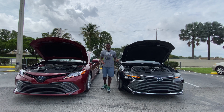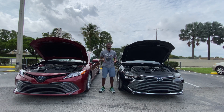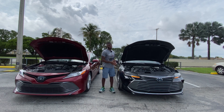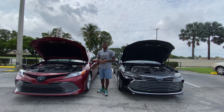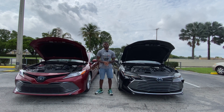Opening both hoods: the Avalon makes 215 horsepower, paired with a CVT transmission, and weighs around 3,700 pounds. Fuel economy numbers are 43 city, 43 highway, and 43 combined. The Camry makes 208 horsepower, also paired with a CVT, and weighs around 3,500 pounds. Fuel economy is 44 city, 47 highway, and 46 combined.